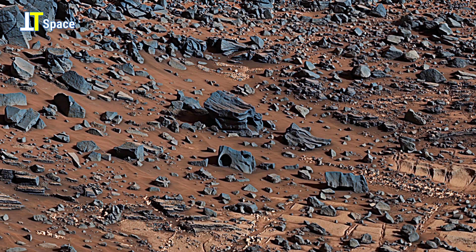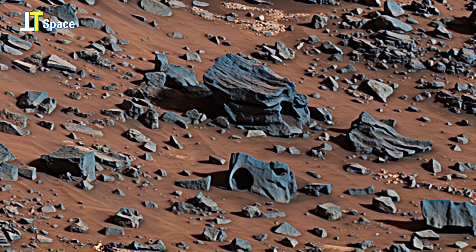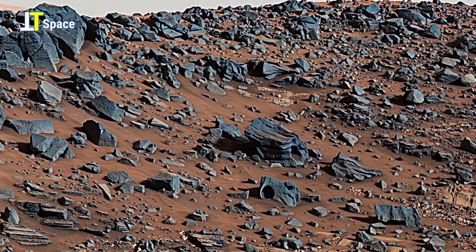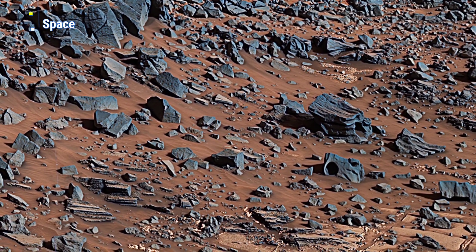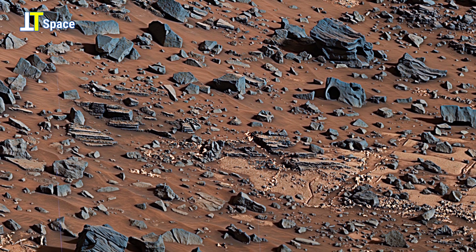Look at the holes within the rocks. NASA's Curiosity Mars rover spent several months examining sites in the Pahrump section below this site before arriving at Garden City.